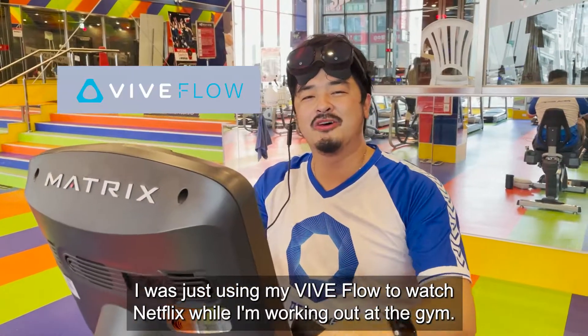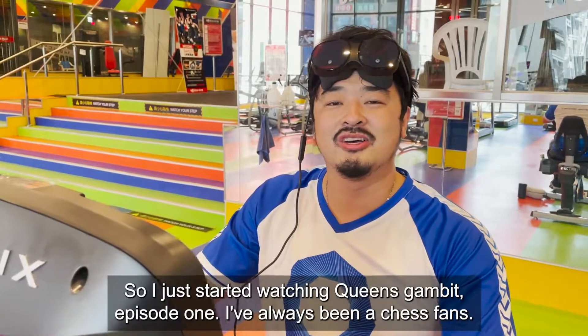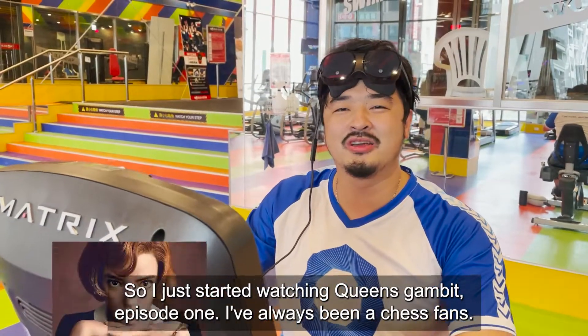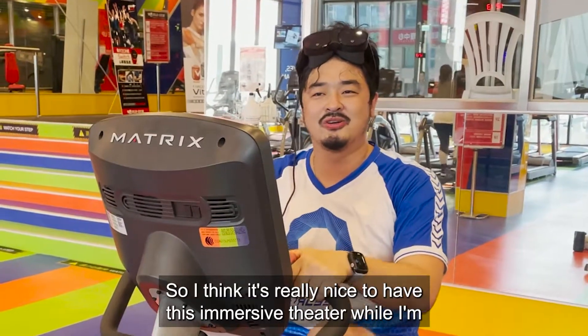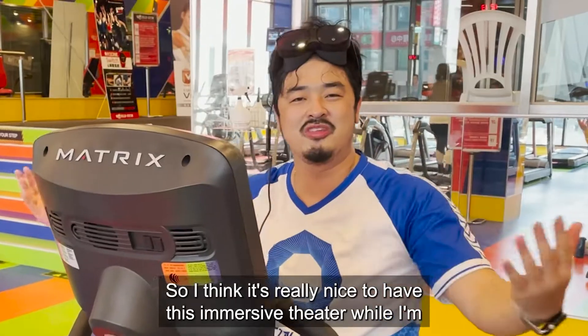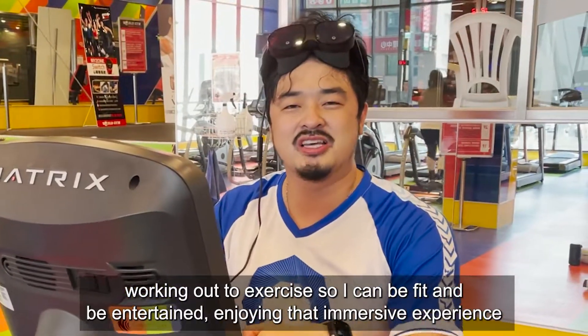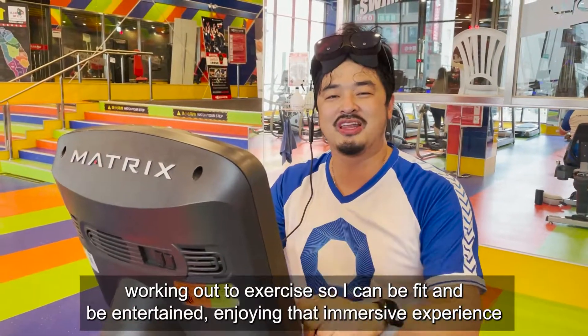I was just using my Vive Flow to watch Netflix while working out at the gym. I just started watching The Queen's Gambit, Episode 1 — I'm also a chess fan, so I enjoy that show. I think it's really nice to have this whole immersive theater while working out, so I can be fit, entertained, and really enjoy that immersive experience.